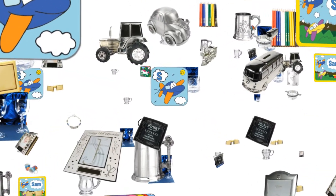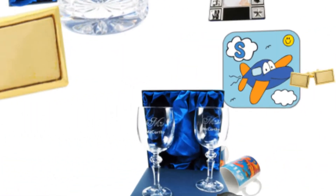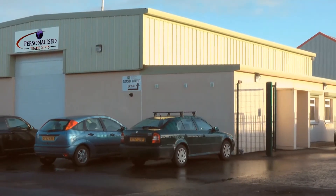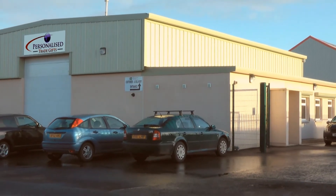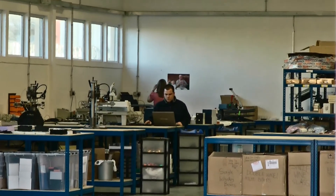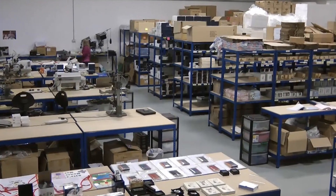In today's gift market, there's nothing that shows you really care as a personalized gift. Personalized Trade Gifts, one of the leading suppliers to the UK gift industry since 2006, is geared up to provide a high-quality, design-focused service across all areas of the gift trade.